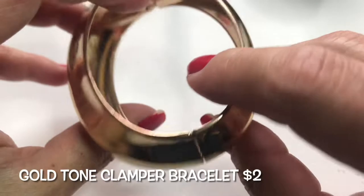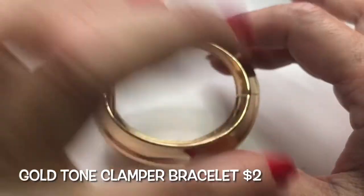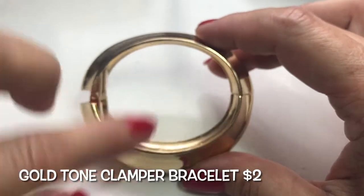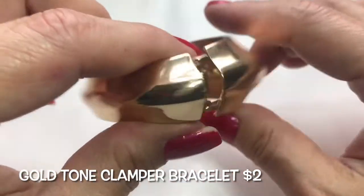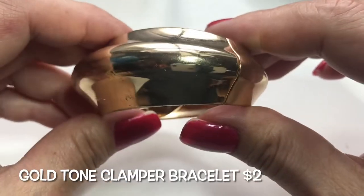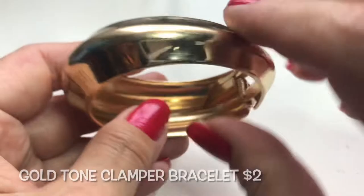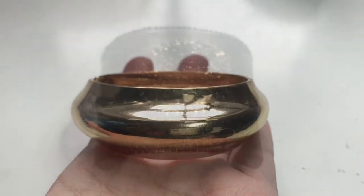Next we have this gold-tone clamper bracelet; it appears to be oval-shaped with a thicker side as opposed to the other. It's in fair condition because there are some scratches, but it's still very nice and wearable.